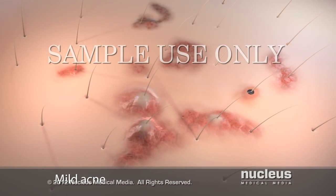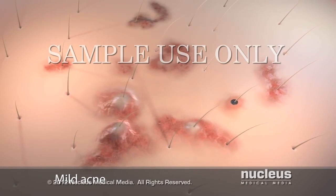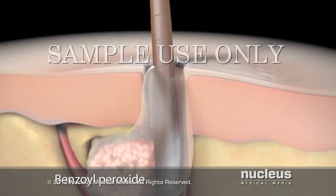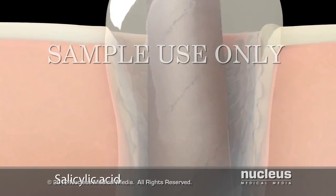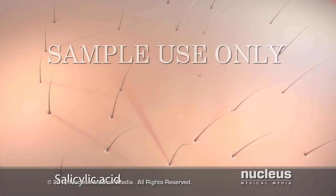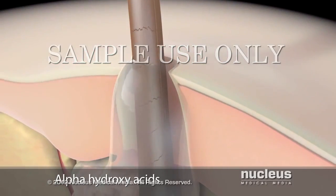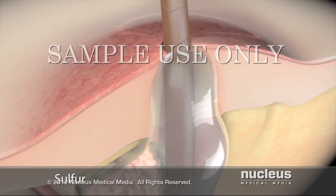If you have a mild case of acne, your doctor may recommend an over-the-counter lotion with one of several active ingredients. Benzoyl peroxide kills bacteria, dries excess oil, and removes dead skin cells clogging pores. Salicylic acid slows the loss of skin cells to prevent clogged pores and may also break down whiteheads and blackheads. Alpha-hydroxy acids, such as lactic acid, help remove dead skin cells, reduce inflammation, and stimulate the growth of new, smoother skin. Sulfur removes dead skin cells and dries excess oil.